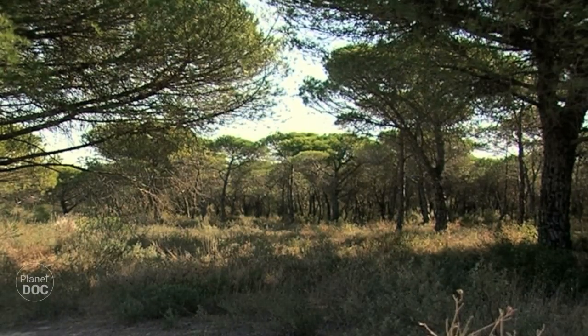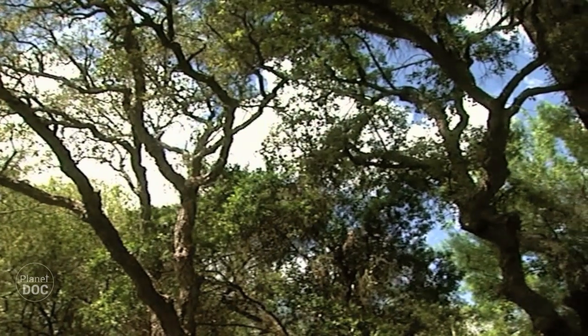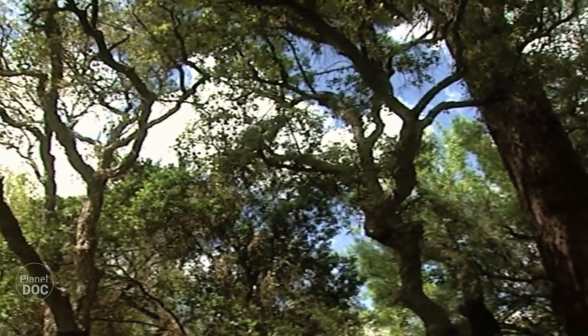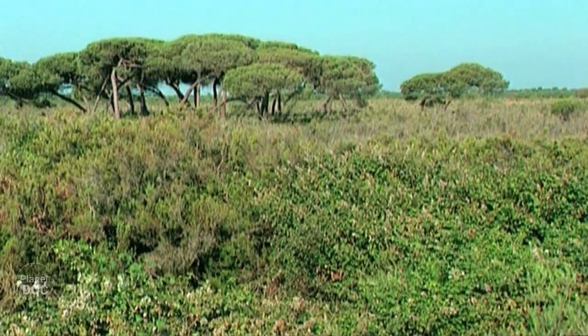Inland stretch the kotos — large expanses of Mediterranean forest and scrubland, where cork trees alternate with pines, junipers with rock roses, rosemary, lavender, heather and brambles.